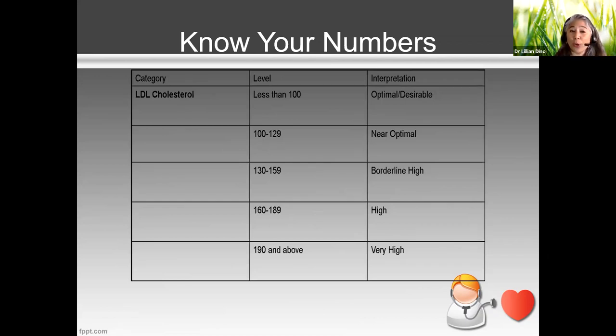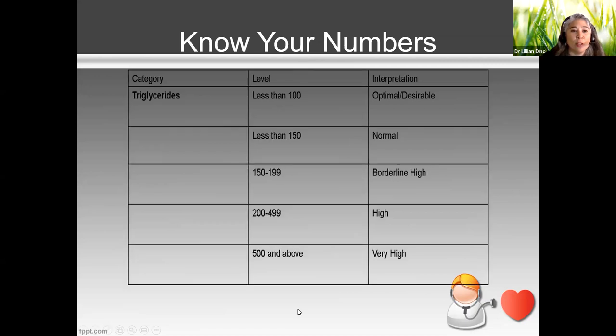For LDL cholesterol — also the bad cholesterol — less than 100 is ideal. Between 100 and 129 is okay too. At 130 to 159, you're borderline high; 160 to 189 is high; and 190 and above is very high, putting you at serious risk for stroke and heart disease.